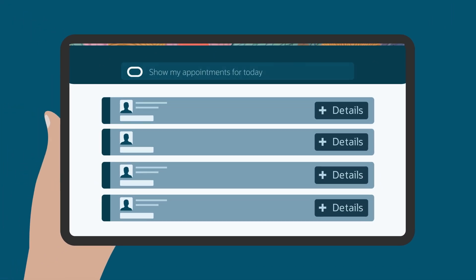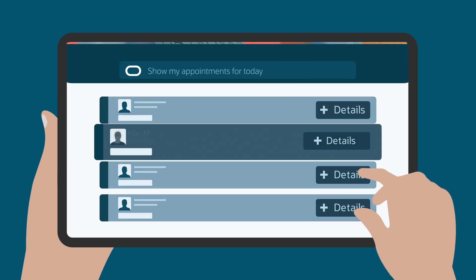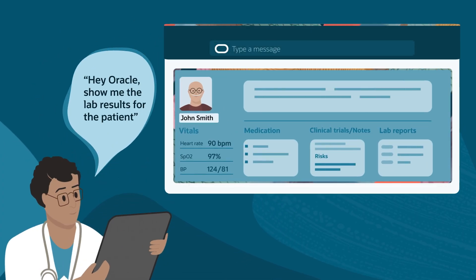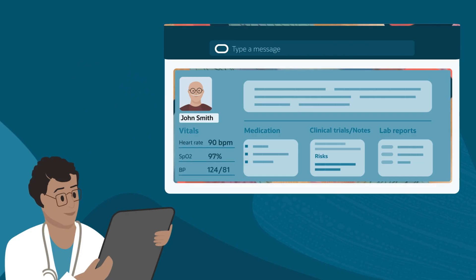For example, clinicians can plan and manage their day with easy-to-digest patient summaries that help accelerate chart review. They can also use voice-driven navigation as part of their day-to-day care activities to quickly access critical information such as recent vitals, medications, notes, and labs.